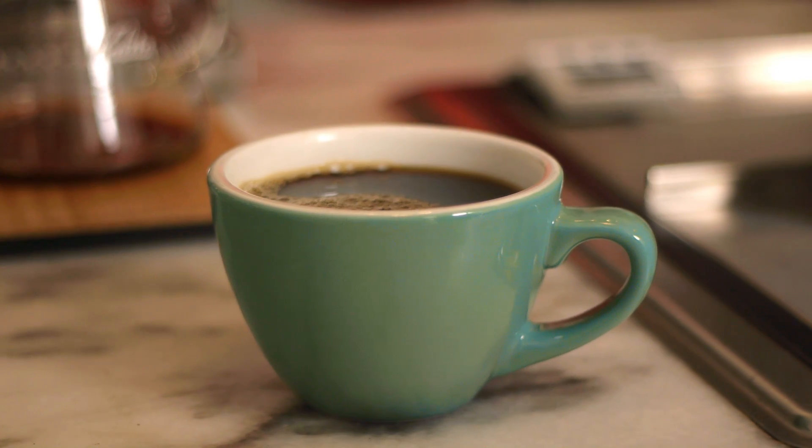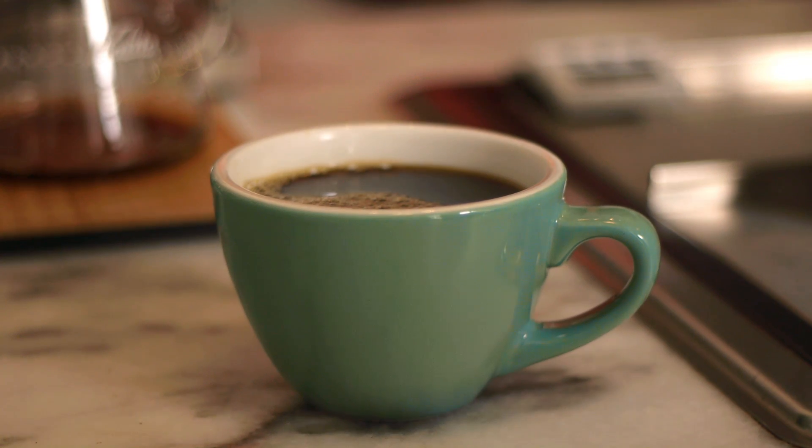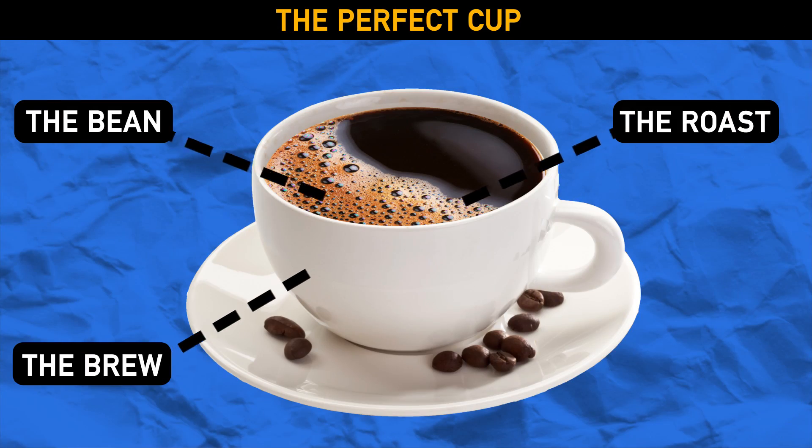We all know and love coffee for the caffeine, but caffeine doesn't really affect its flavor. Making awesome tasting coffee requires excellence in three parts: the bean, the roast, and the brew. Let's break it down.